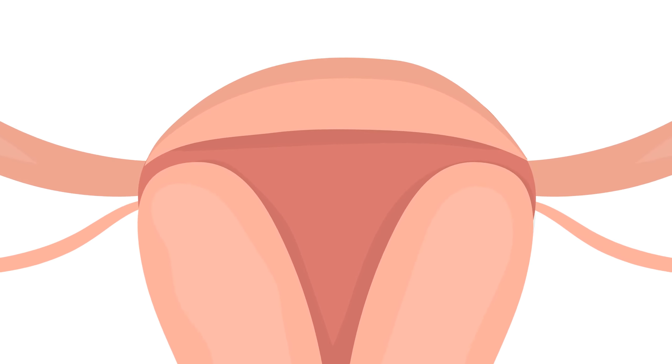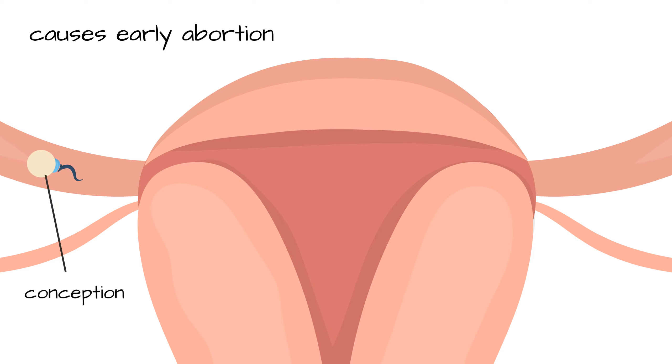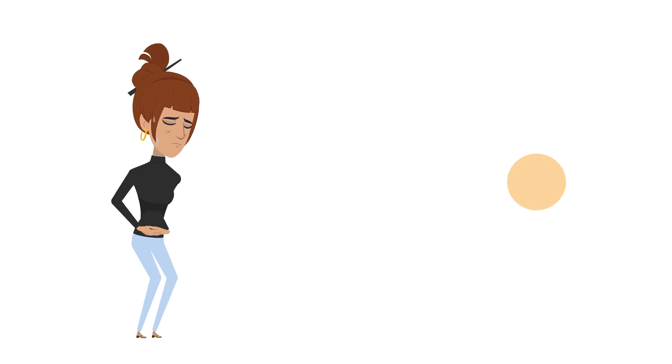3. The pill is abortifacient. The pills cause changes in the endometrium, which is the lining of the uterus. This makes implantation more difficult. In a cycle where ovulation was not prevented and fertilization takes place, the pill causes a silent abortion. Not only does hormonal birth control artificially manipulate a woman's hormones, it often causes the death of embryos by preventing implantation.